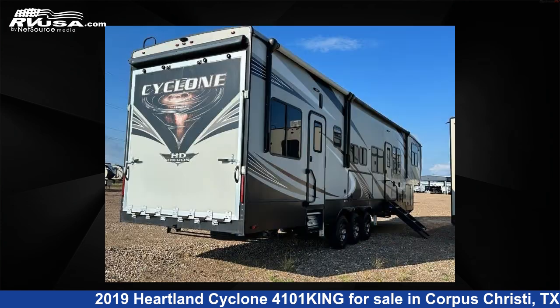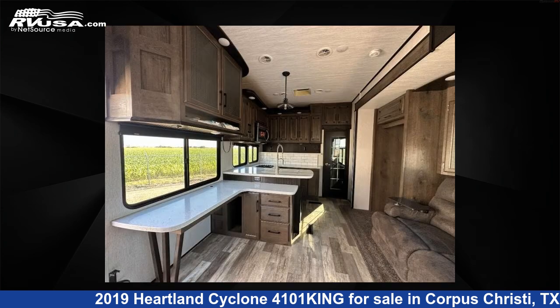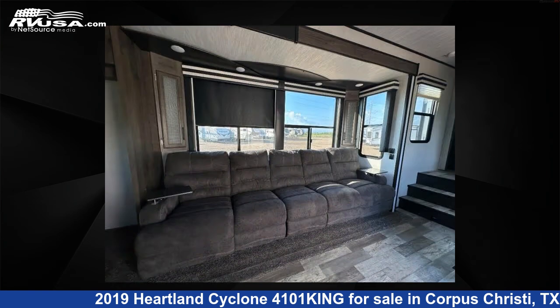This used Heartland features two slideouts, sleeps six, and 100 gallon fresh water capacity. The floor plan layout of this toy hauler features bath and a half, front bedroom, loft, outdoor kitchen, and two entry and exit doors.